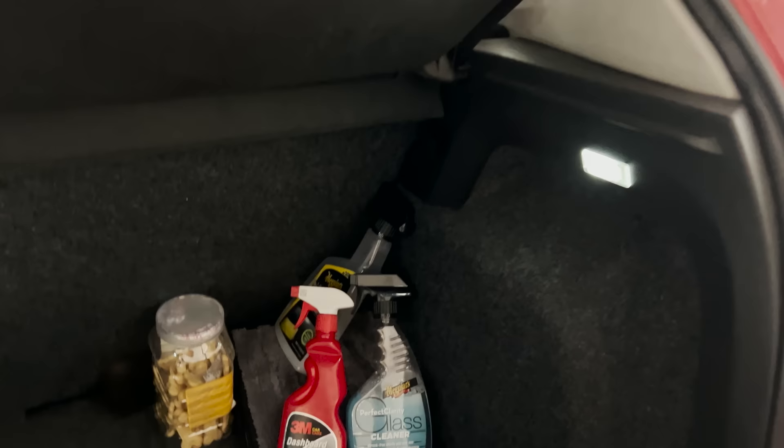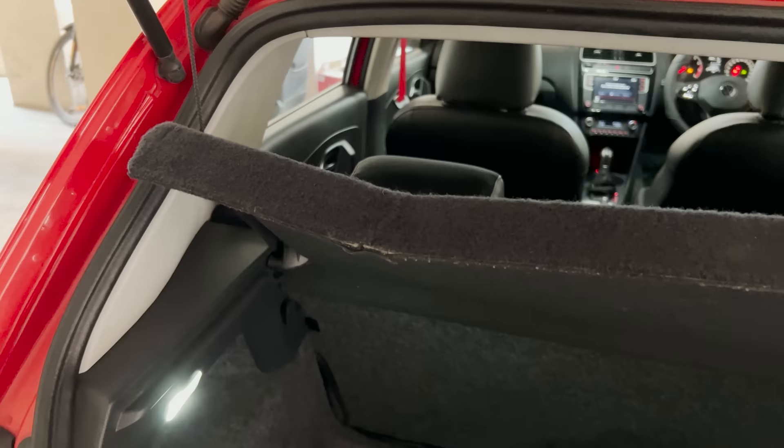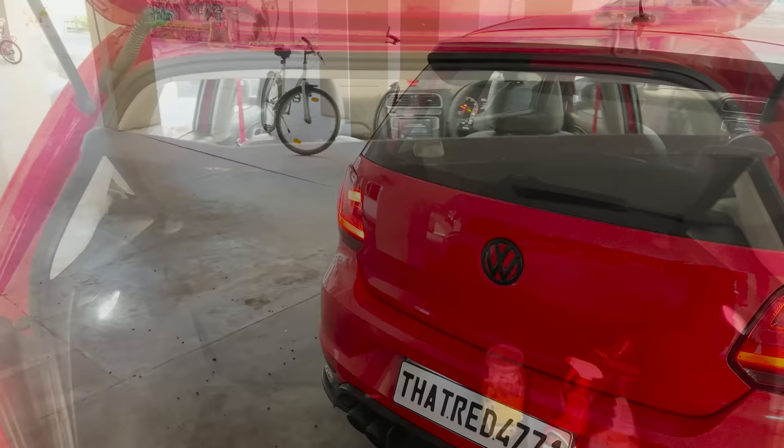One thing I've been meaning to fix in the boot is the parcel tray. The car just looks messy and I try to cover it up, but it needs a new parcel tray. It's 3,000 rupees from Volkswagen — why is it so expensive? And no spare parts shop or scrapyard has these, so it's okay for now.